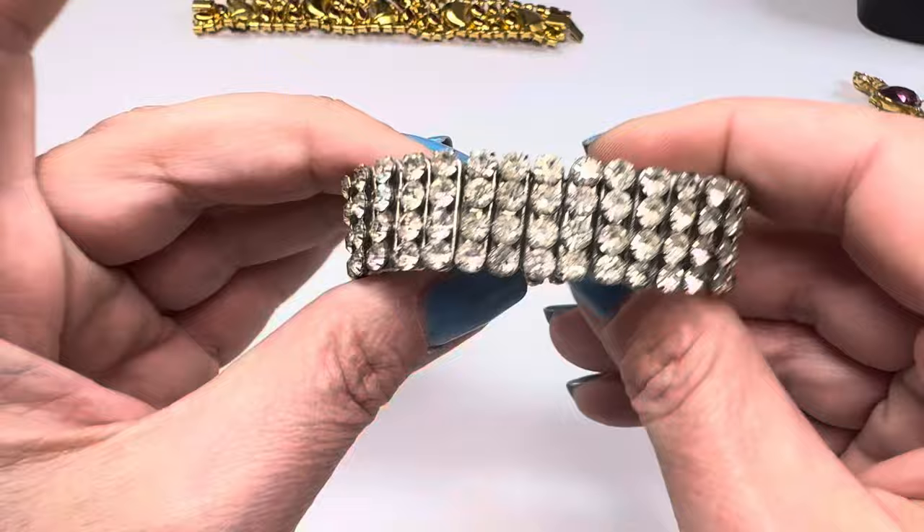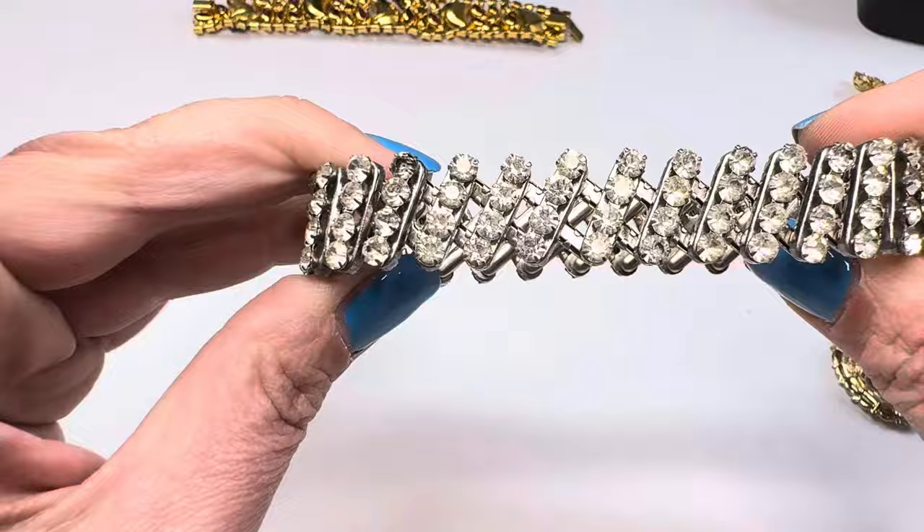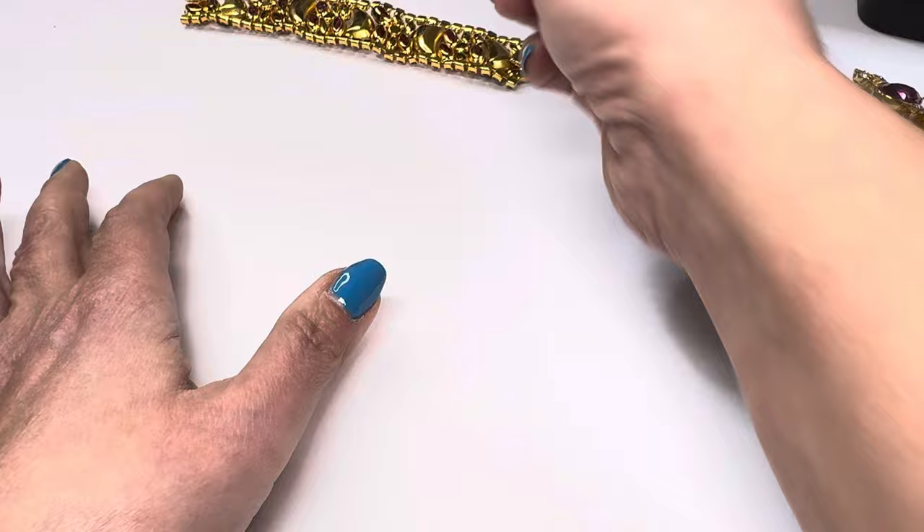And then here's one of those little stretchy rhinestone bracelets — I've gotten so many of these and they're really fun. And there's a cute little musical note piece.